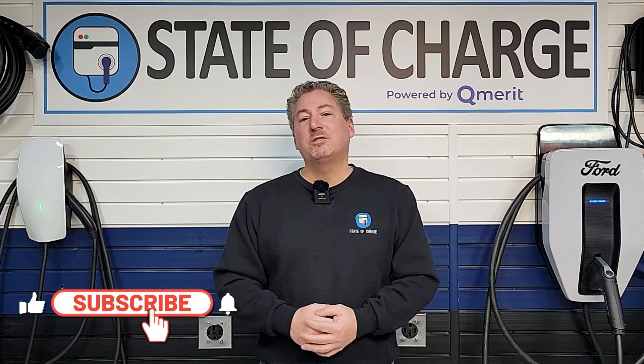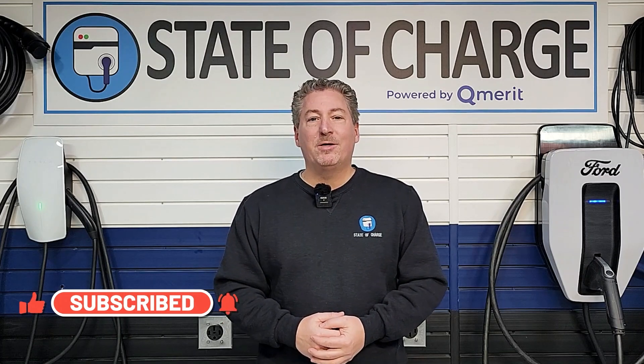The Q4 e-tron is not the best charging EV available today, but it's not terrible either, and I think it would be fine on a road trip. I definitely recommend unplugging at 80% unless you need that extra range to reach your destination or the next charger, because the miles per minute really slows down once you're over 80% state of charge. If this is your first time here at State of Charge, please click that subscribe button and ring the notification bell so you don't miss any upcoming EV news and reviews. Thanks for watching.